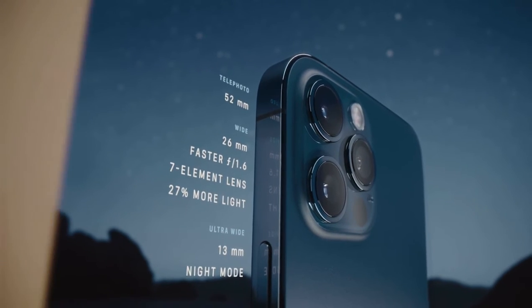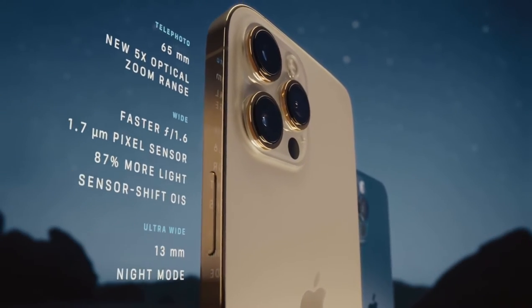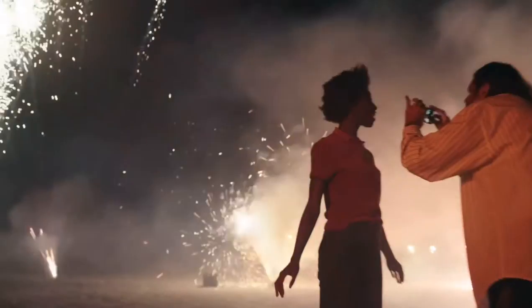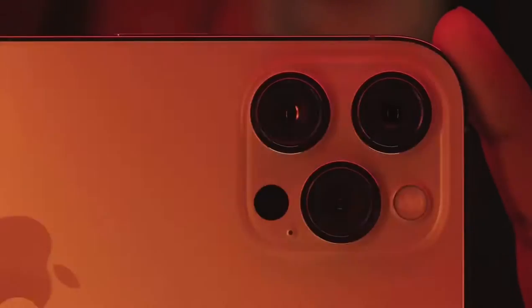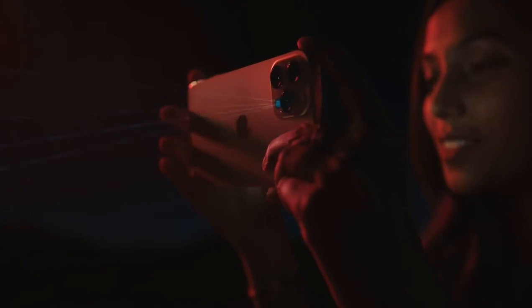The larger iPhone 12 Pro Max takes these innovations even further. Its bigger sensor dramatically increases detail capture and helps improve low-light performance by 87%. The custom-designed LiDAR scanner puts advanced depth mapping technology in your pocket.